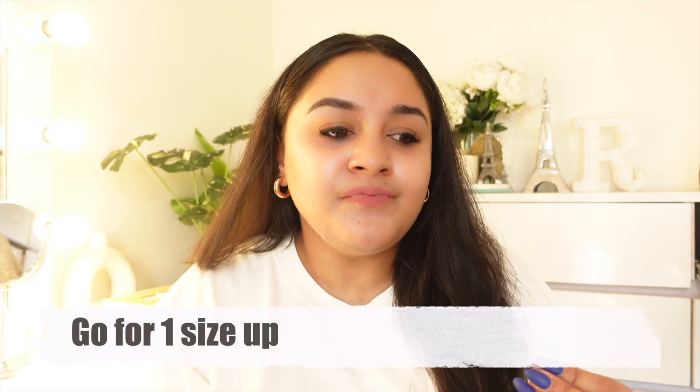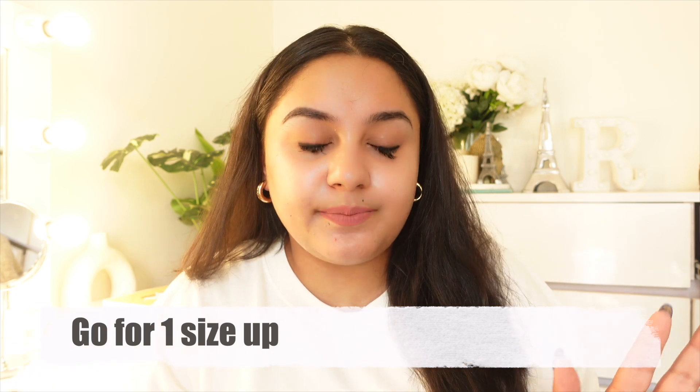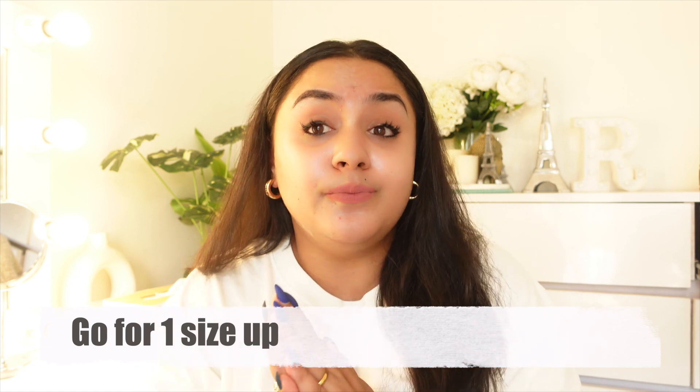Before starting the video I want to let you know that whenever you purchase from this platform, sizes are a little tricky because there are many brands. So always go for one size up whenever you buy clothes, shoes, or sandals from them. Chances are that 98% of the time when you take one size up, it will fit you.